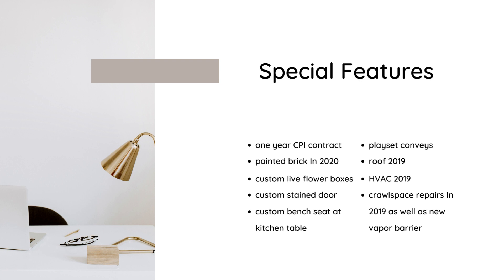The playset does convey, and the roof and HVAC were updated in 2019. When the sellers bought the home, they had some crawlspace repairs done, which included adding a new vapor barrier.